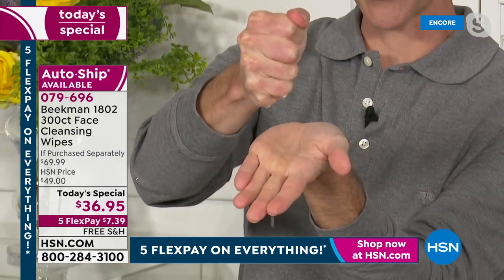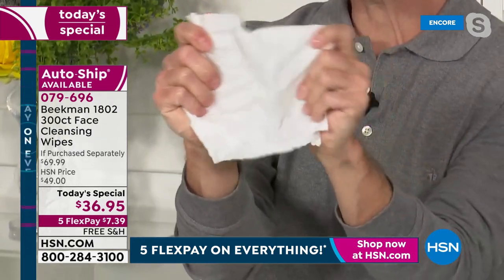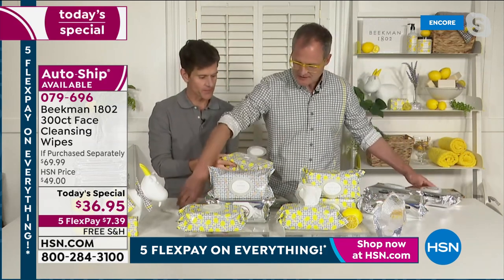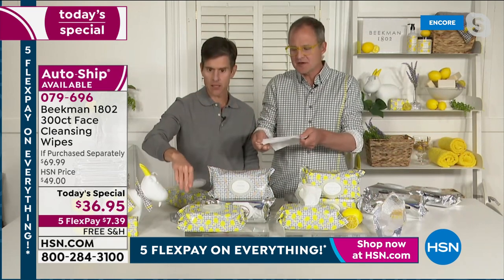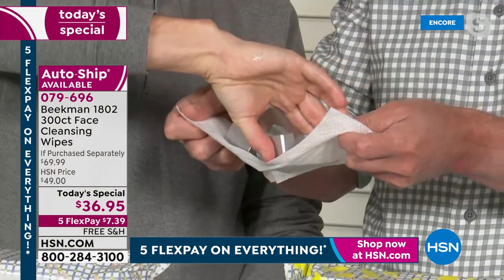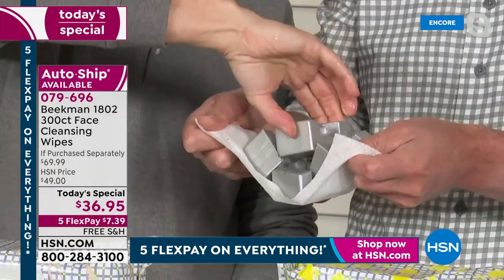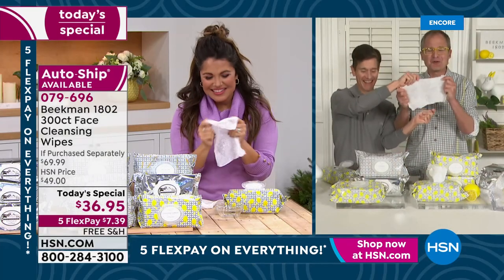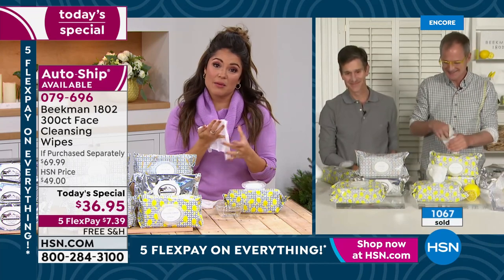Watch how absorbent it is — all that milk and mineral water is held in that wipe. And they're super strong. Josh, take one of these — I'm going to show you how strong these wipes are. This is a one-pound weight. Even though they're soft and juicy, they do an incredible job at cleansing. Two pounds, three pounds, four pounds — the wipe can hold up to five pounds. It's so strong.